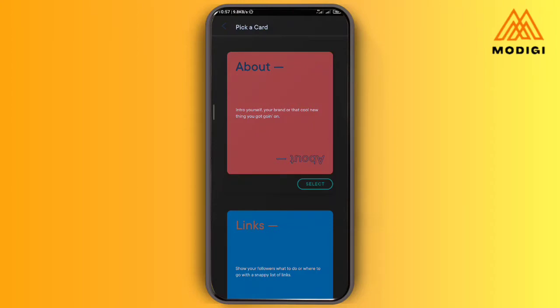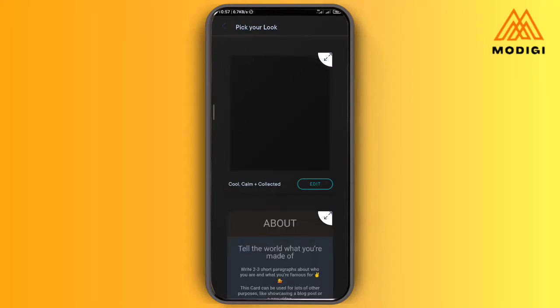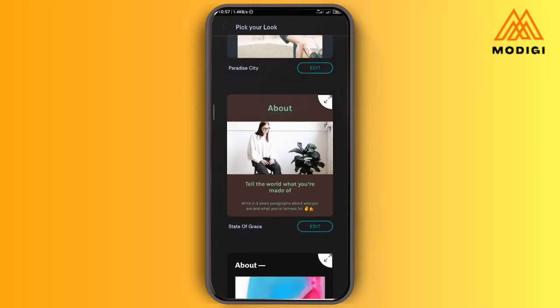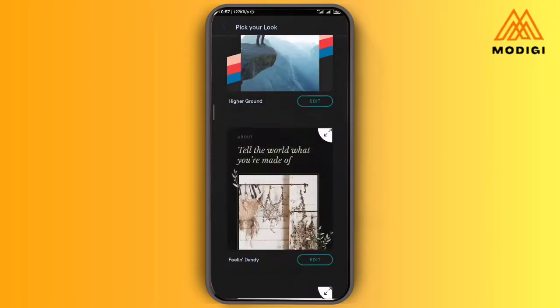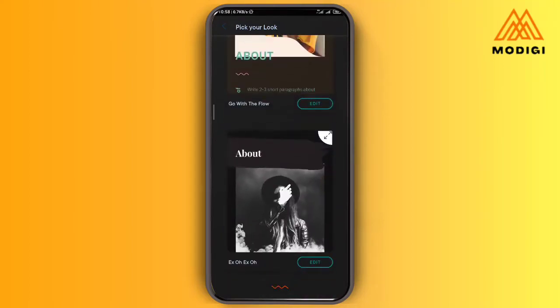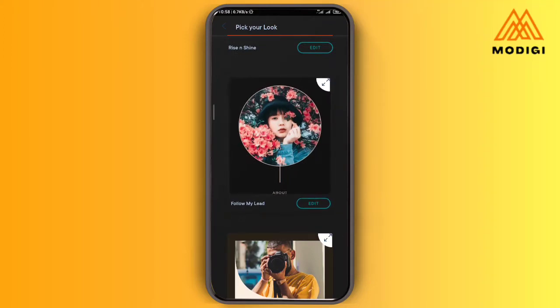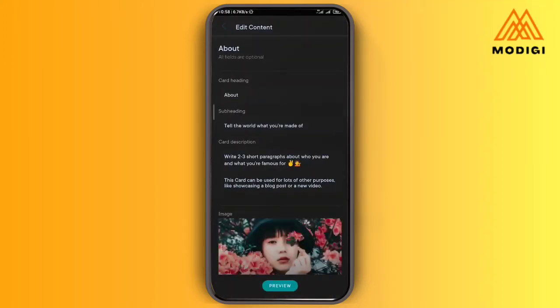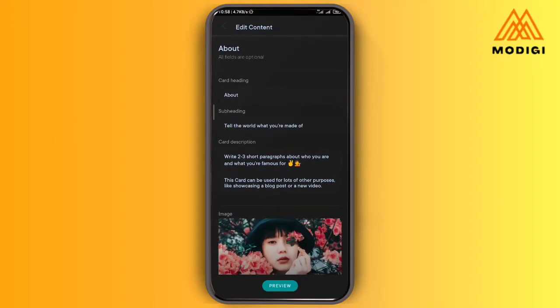I'm going to select 'About.' This is your about page where you can write things about you. You're going to select from the already existing awesome themes that are available. Let's use this one — follow my lead. I'm going to tap on it. The next thing is just to fill in the blanks.